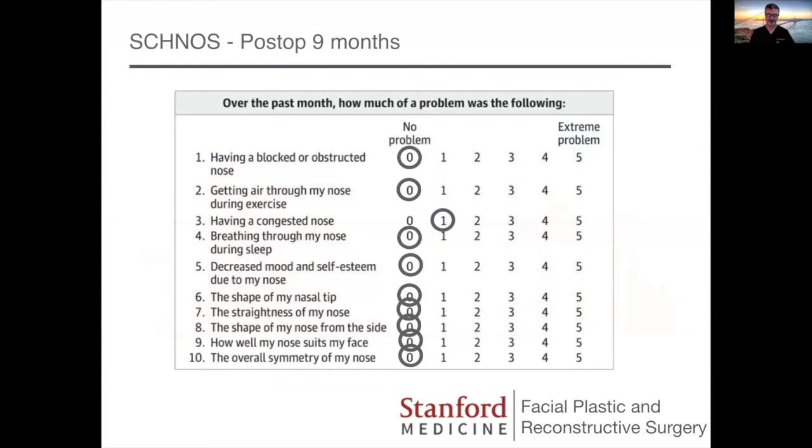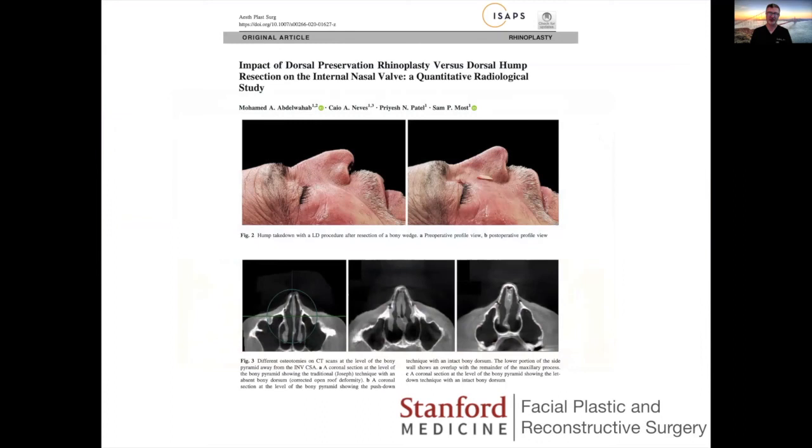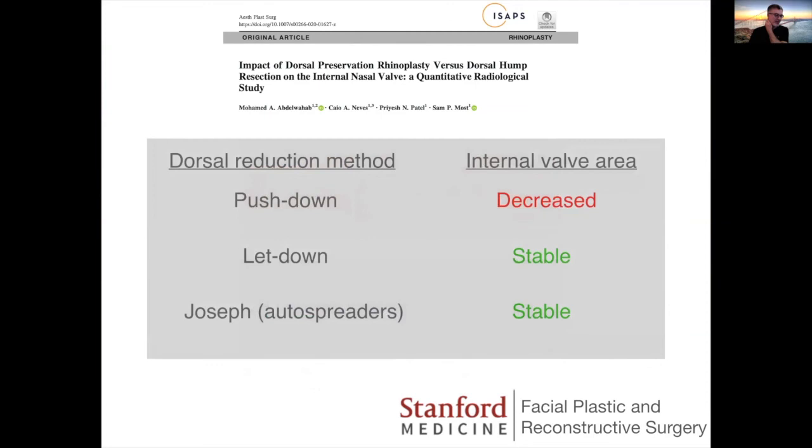You may wonder what the difference is between the structural methodology versus the traditional methodology in terms of airway preservation. We did a study in cadavers — a Joseph hump reduction in three cadavers, a pushdown operation in three cadavers, and then we converted those three pushdowns to letdown operations by resecting some bone, and looked at the internal nasal valves on CT scans. We found that with a pushdown method, where bone was being pushed into the nasal vault, we had decreased internal valve area. The letdown and Joseph with autospreaders — a mid-vault reconstruction method — showed stable internal nasal valve area. So the airway is similarly stable in letdown versus Joseph methods as long as you use mid-vault reconstruction. But the pushdown definitely had problems with impaction of the internal valve. Subsequently, Yves Saban and Valerio did a study in actual patients showing pretty similar findings.